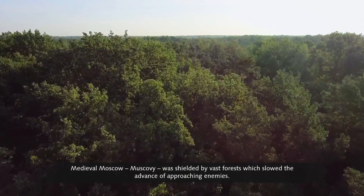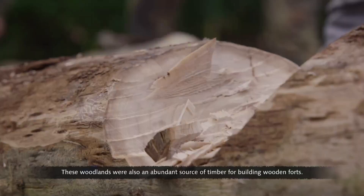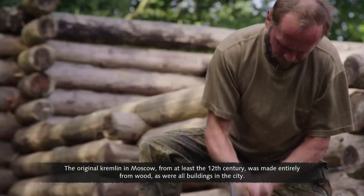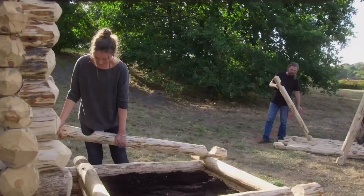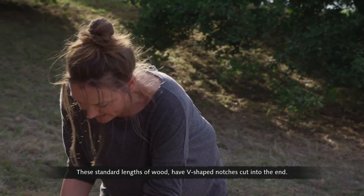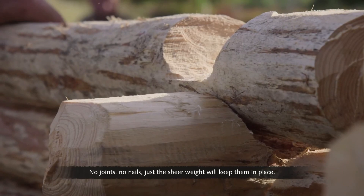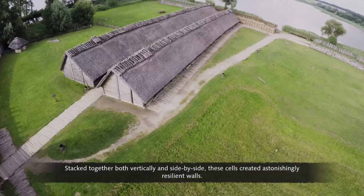Medieval Moscow — Muscovy — was shielded by vast forests, which slowed the advance of approaching enemies. These woodlands were also an abundant source of timber for building wooden forts. Forts built within urban settlements were called Kremlins. The original Kremlin in Moscow, from at least the 12th century, was made entirely from wood. To understand how these forts were constructed, a scaled-down version is being made. Moscow built forts using an ingenious method: standard lengths of wood with V-shaped notches cut into the ends, overlaid into a box construction forming a cell. Stacked both vertically and side by side, these cells created astonishingly resilient walls.